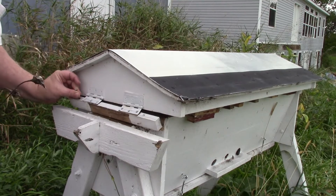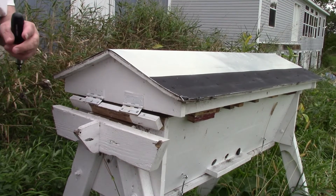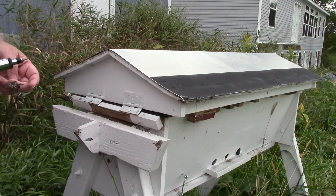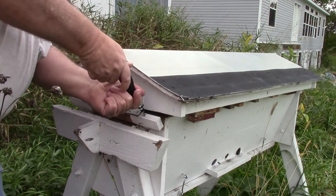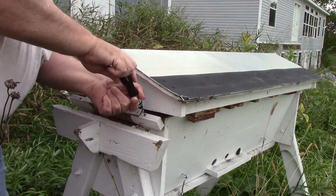They pupate just like butterflies. So every time they use that comb for babies, every time they lay eggs in there and grow babies, there's another layer of cocoons that go in there. That's why it gets darker and darker.